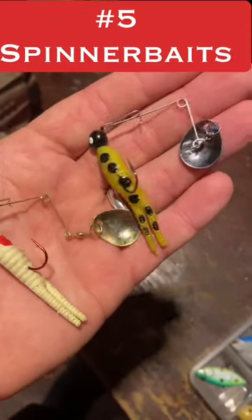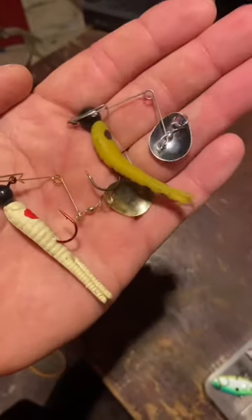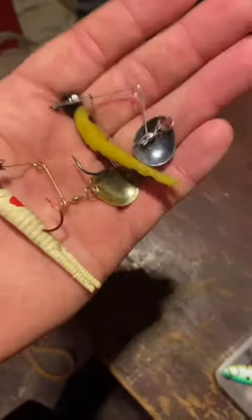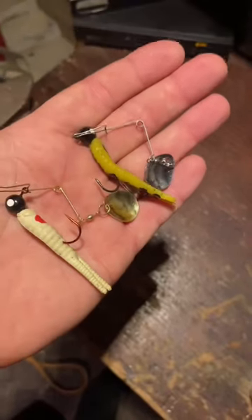Another favorite of mine for early spring bass is any kind of spinner bait. These are just a couple beetle spins, but you know what spinner baits look like — you got them in blades and with propellers. Either way, use these things real slow in the spring, drag them along a bank in five or six feet of water and you will get bit. Use these lures and you will catch bass.